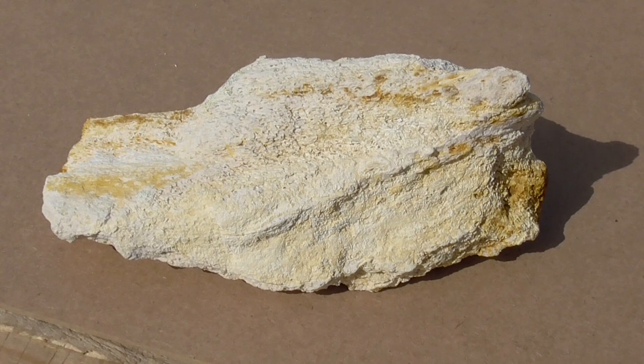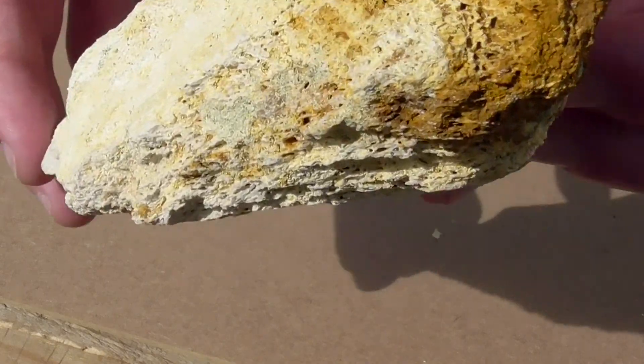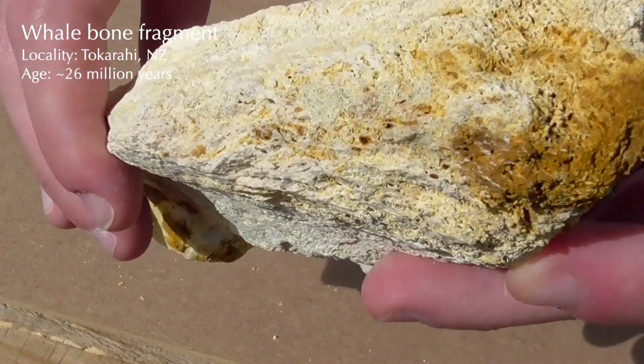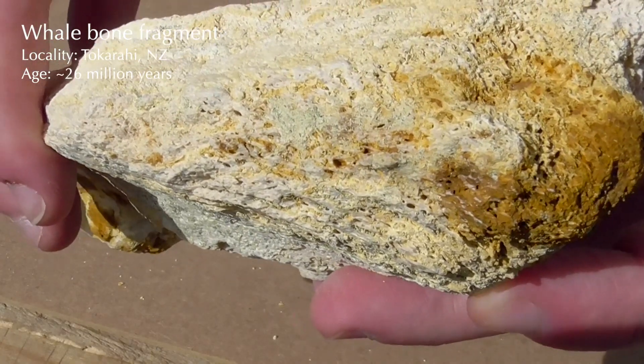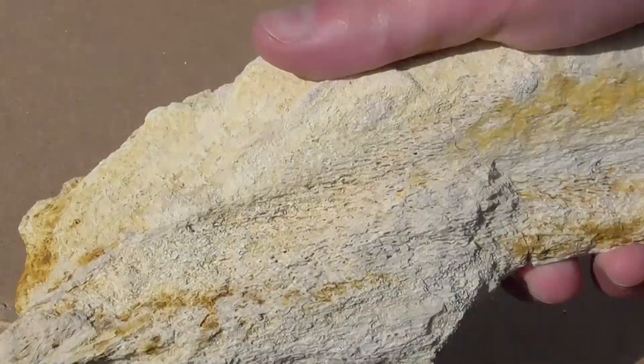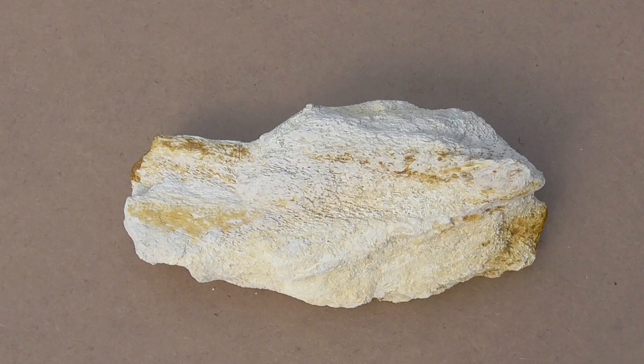Here's another piece of whalebone, possibly from the jaw. It comes from the same time period as the previous one, but was found in a quarry a few kilometres away. From most angles, you can make out this characteristic spongy texture. The skeleton it came from was chopped up by quarry machinery, which is the only reason I'm allowed to keep it.